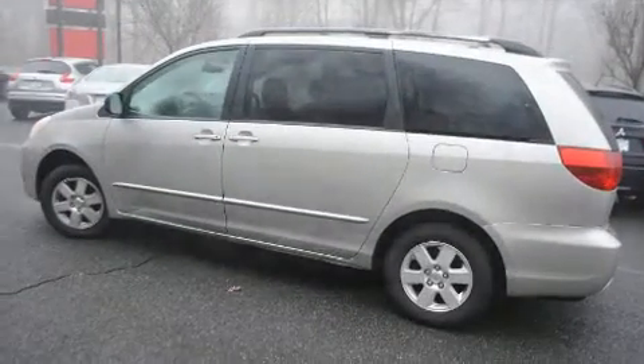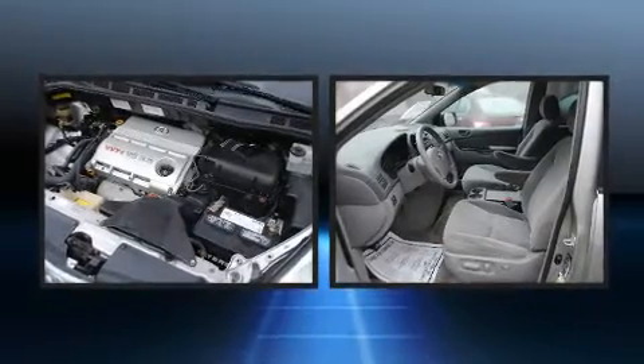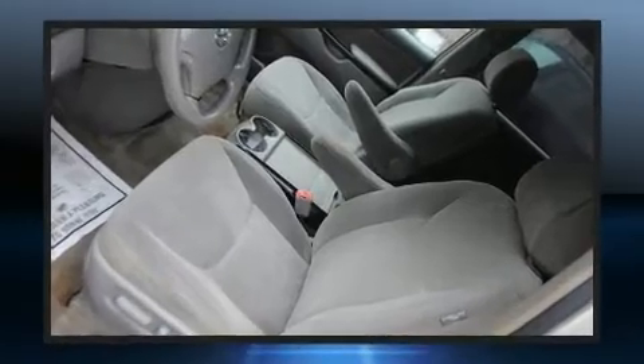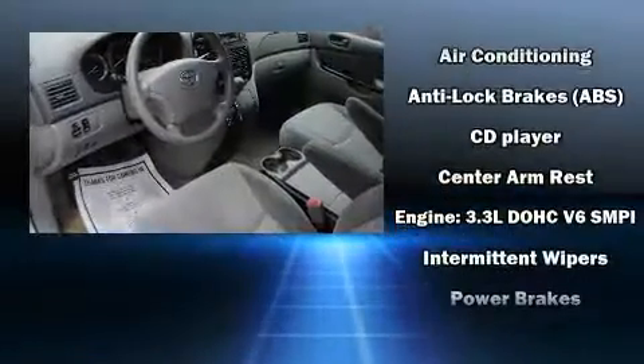Passengers in the third row enjoy seat back reclining functionality, providing an extra level of comfort and convenience. Toyota also prioritized safety and security by including dual front impact airbags, ignition disabling, and ABS brakes.